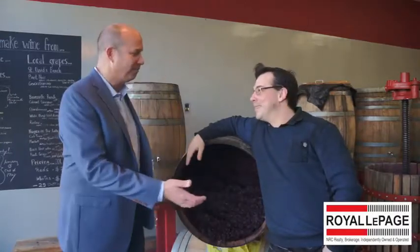Hello everyone, I'm here today with Federico. Hi Federico, how are you? Hi Michael. Good to see you again.